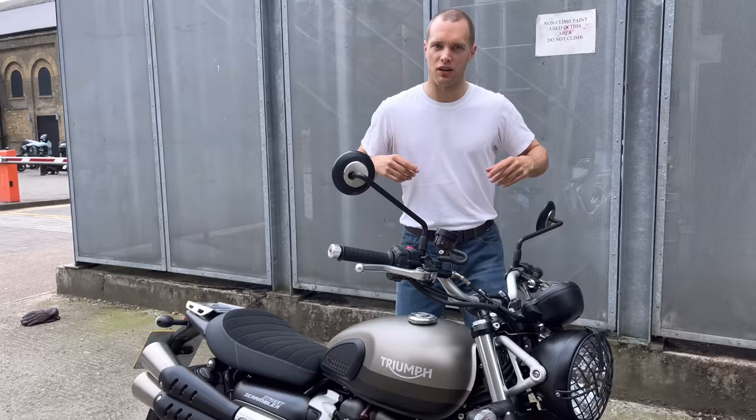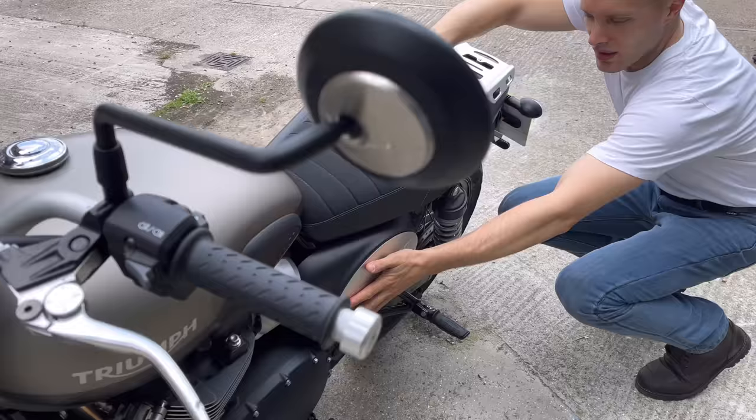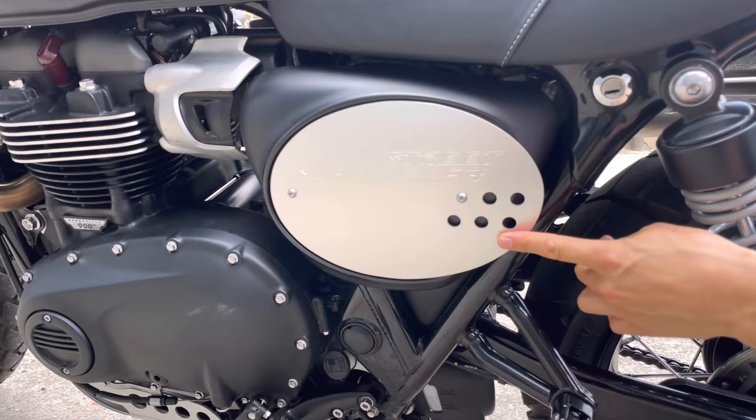Let's do a proper walk-around now that we've done the first ride. I'll get Monica to come around this side to show something I didn't show initially — a nice side panel that's special on the Sandstorm Edition.